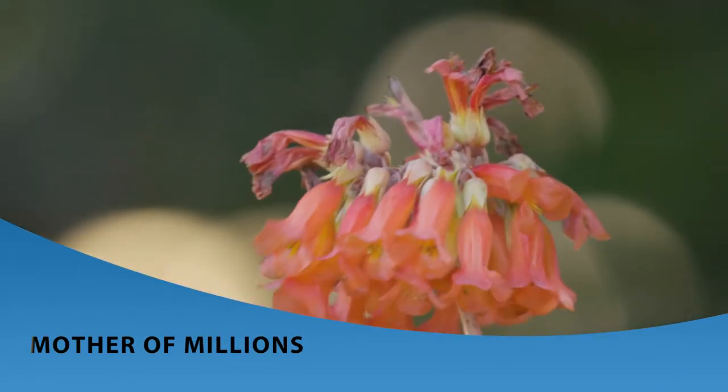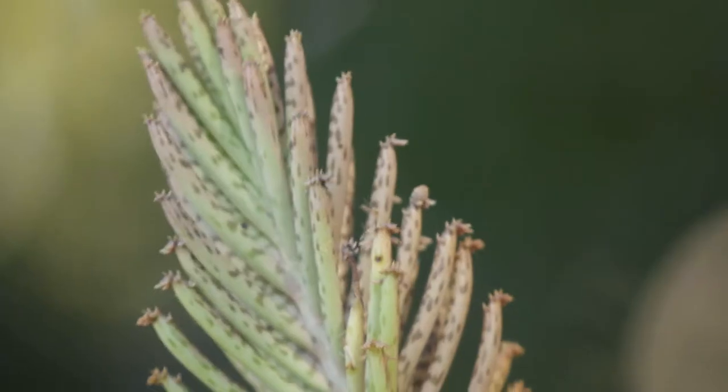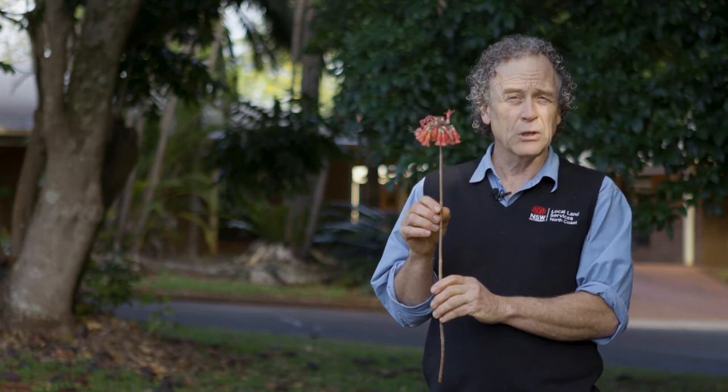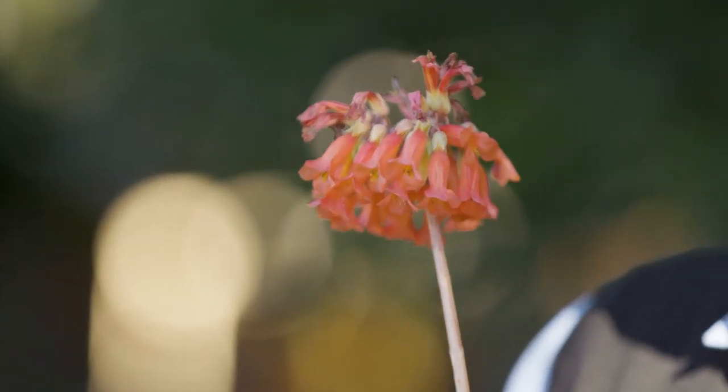This is mother of millions. It's in flower at the moment, which is winter time, and it's another plant that becomes more attractive to livestock when it's flowering. It's very rarely eaten in the young stage, but when it comes up to flowering the sugars move in the plant and it becomes far more attractive to livestock — and unfortunately that's when poisonings can occur.